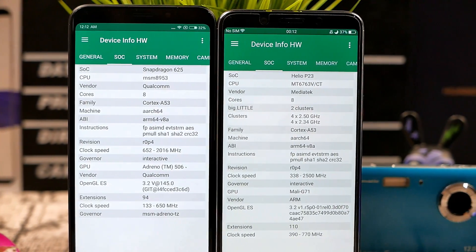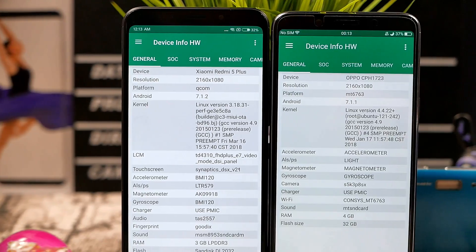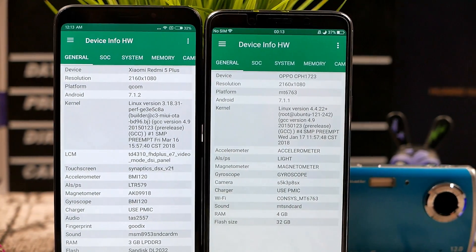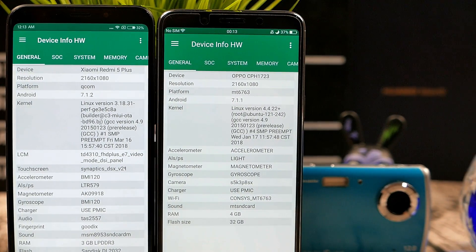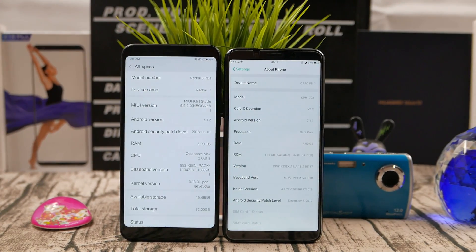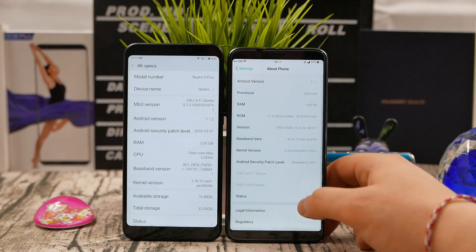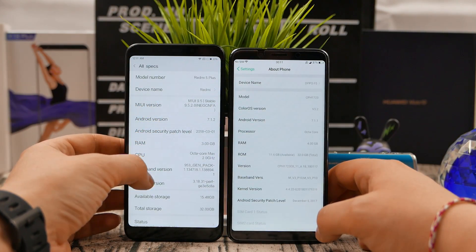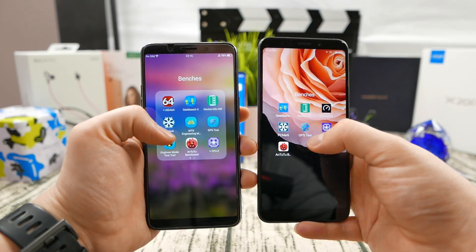Here you can see both chips: octa-core A53 cores with a slightly different configuration. One phone is running Android 7.1 Nougat and the other is also running Android 7.1 Nougat. Both have 16-inch displays with 2160x1080 resolution, which is 18:9 HD+ full view. Both look quite similar, but you can definitely tell that the Oppo F5 on the right has slimmer bezels and is generally the more expensive and better-looking phone.